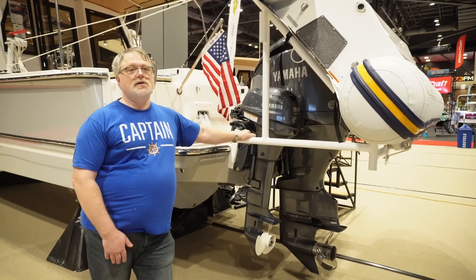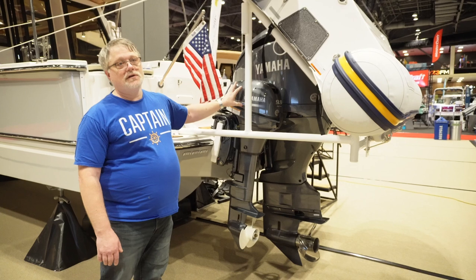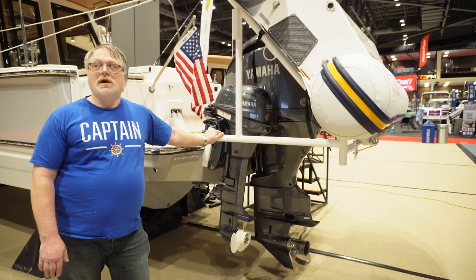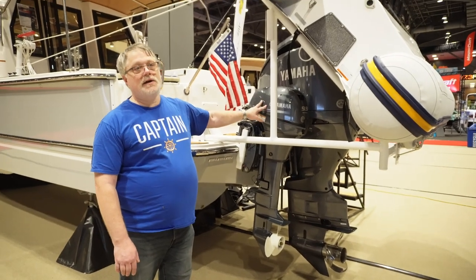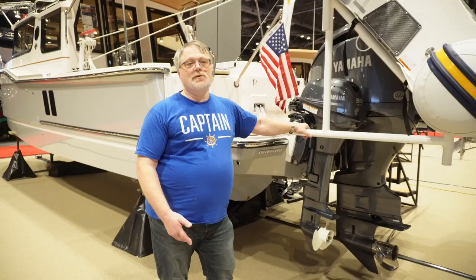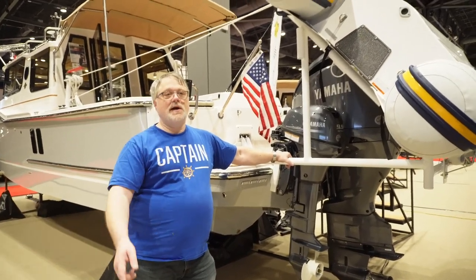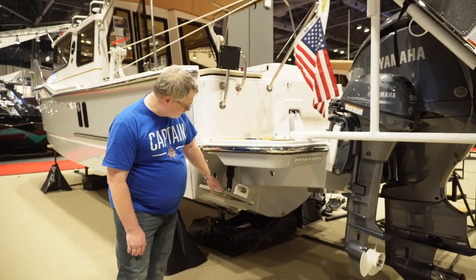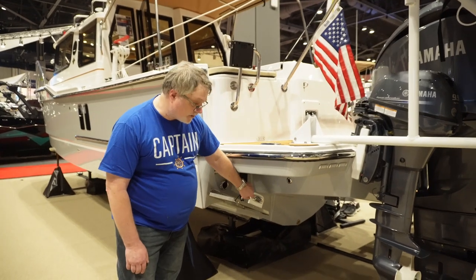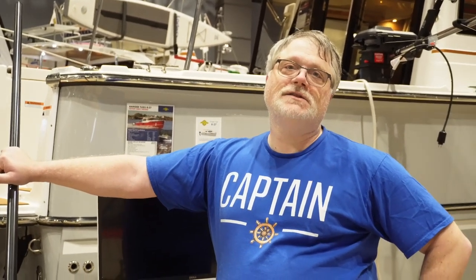An advantage the RT27 has is the ability to add a kicker — a trolling motor to run at a knot, really slowly, or to take hours off the main engine. It's easy to get a kicker on the RT27, not so much on the RT29. We like having the second engine as a backup and for when we're out crabbing, just pacing back and forth a mile each way on the kicker while waiting on our pots.